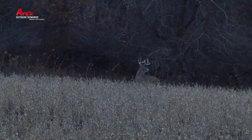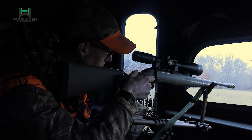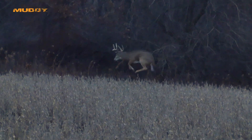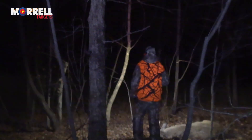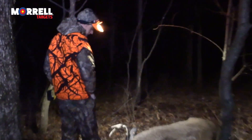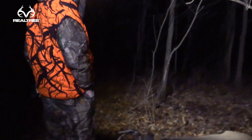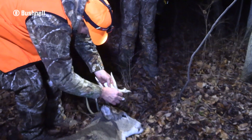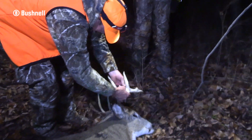You can shoot him if you want to. Nice, Derek. Good job. We got him. Good job, Derek.